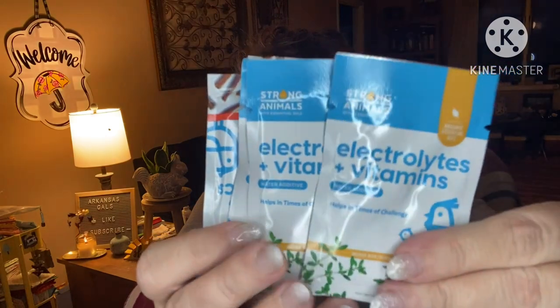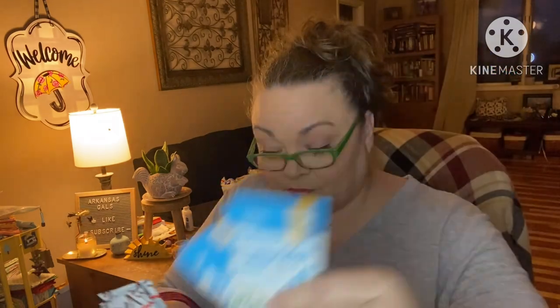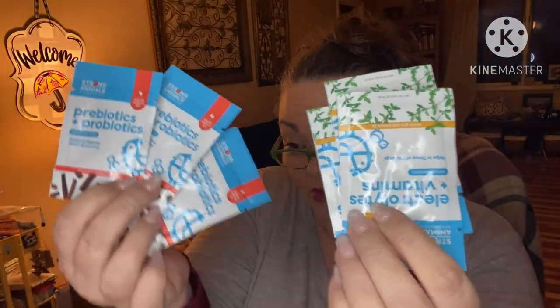Now this is for our chickens: electrolytes and vitamins — three packs — plus three packs of prebiotics and probiotics. These are all water additives. Electrolytes and vitamins help hydrate and restore from hatch to hen; prebiotics and probiotics support digestive health and immunity. It's okay to give them both in the water at the same time.